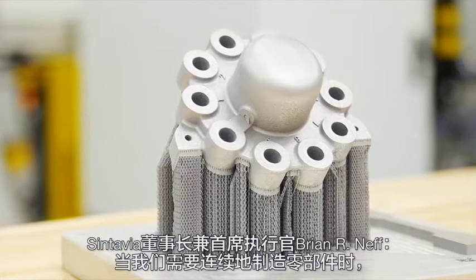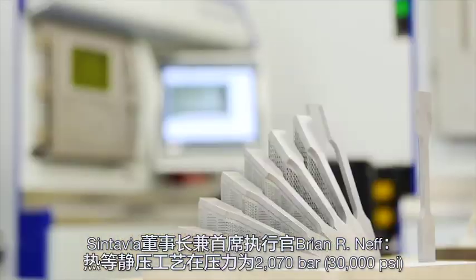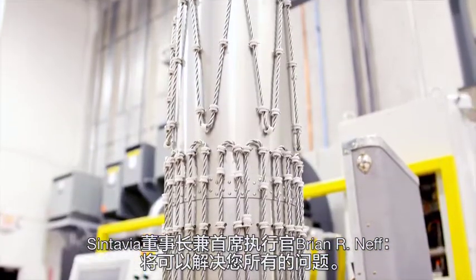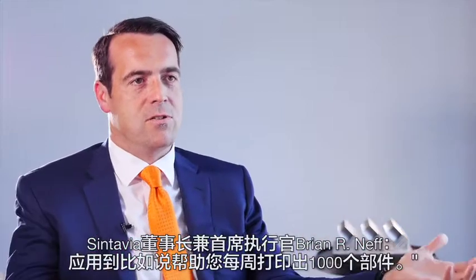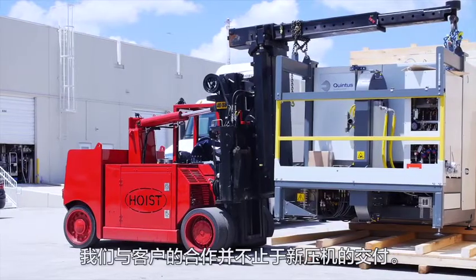The HIP technology is critical for us and for the industry. When we look to serially manufacture parts, the HIPping process at 30,000 PSI and 2,100 degrees Fahrenheit is going to solve all your problems — it's quite powerful. Our next step is to take that knowledge and help you print a thousand of them a week.